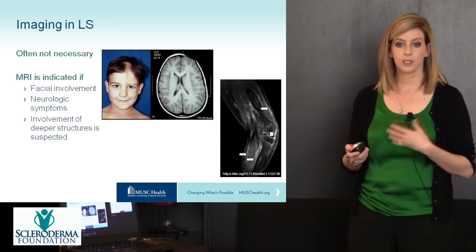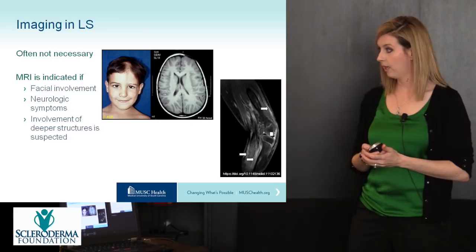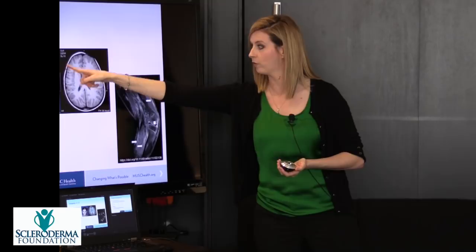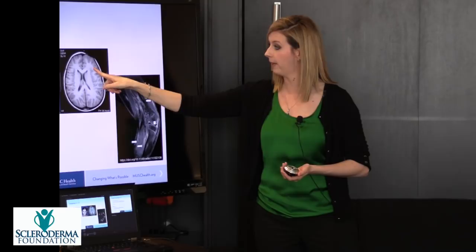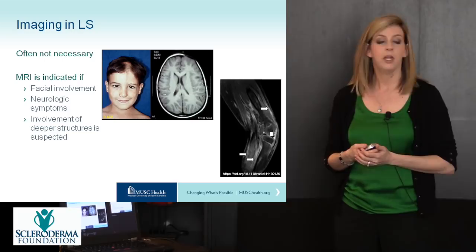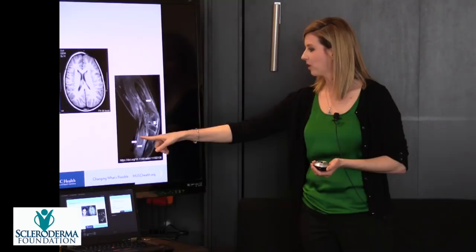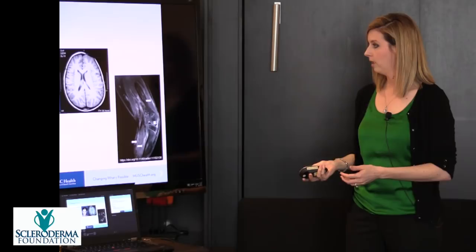Imaging such as x-rays, MRI, or CT scans is typically not necessary in localized scleroderma, but an MRI can be indicated in certain cases. For facial involvement such as en coup de sabre — you can see changes to the bone and even brain tissue corresponding to the facial lesion on MRI. If the child has any neurologic symptoms like headache or seizure, an MRI is warranted. If involvement of deeper structures is suspected, an MRI of the limb can show involvement of the fascia, muscle, and even a nearby joint.